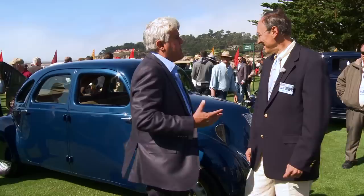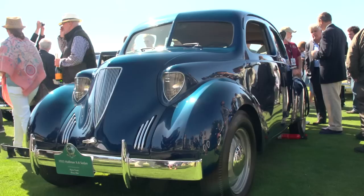I'm here with Myron Vernis, and he has an unusual car. I thought it was a DKW from the 30s — maybe an Audi or an Auto Union — because I know the Europeans, Hans Ledwinka and Paul Jaray, they're all doing this aerodynamic stuff, and I thought it must be one of their concept cars. But that's not what it is at all. Tell people what it is.